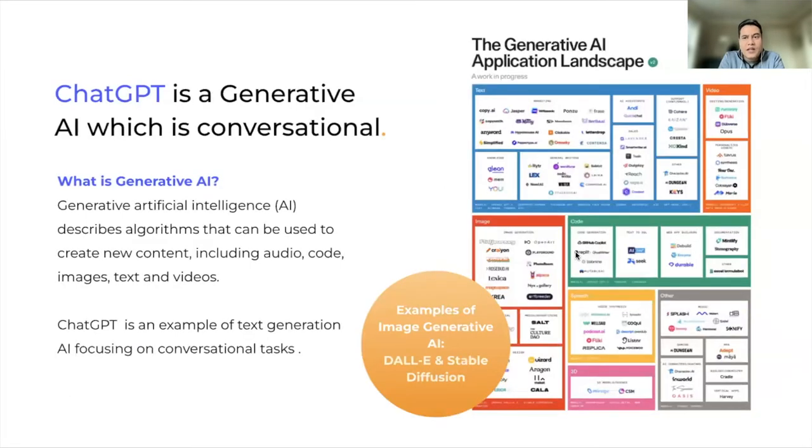Broadly speaking, these technologies fall under the umbrella of Generative AI. By its very meaning, generative means it can actually produce content — it's a set of AI algorithms that can create new content. This new content could be video, audio, code, text, and even generate art, as you've seen things like DALL-E and Stable Diffusion do. What's interesting about Generative AI is that it almost mimics how human beings create and produce content, and that's what makes this so fascinating. ChatGPT in particular is an example of text generation AI focusing specifically on conversational tasks.